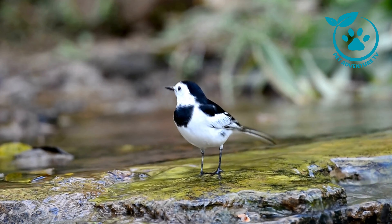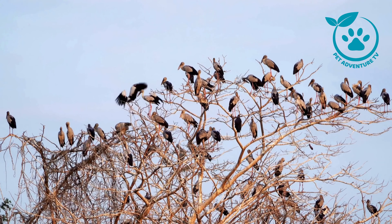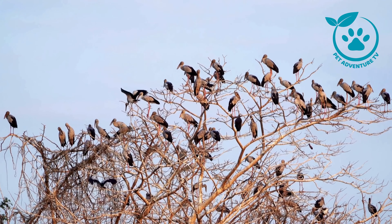Tip number two: get yourself a reliable bird guide book or use bird identification apps. Having a guide will help you identify different species, understand their behaviors, and learn about their habitats. It's like having a personal bird encyclopedia at your fingertips.